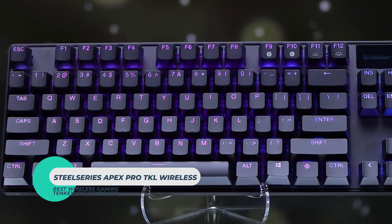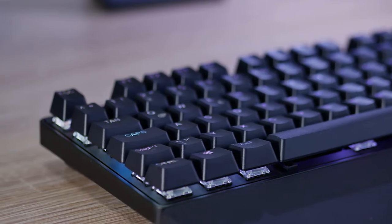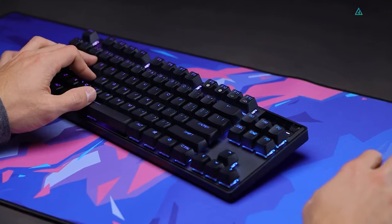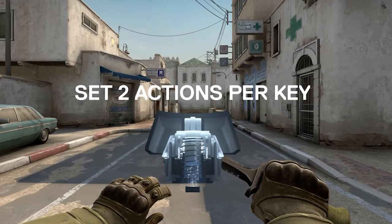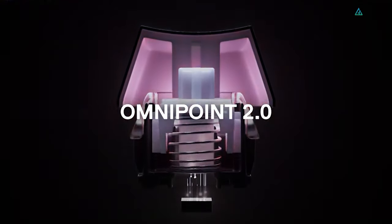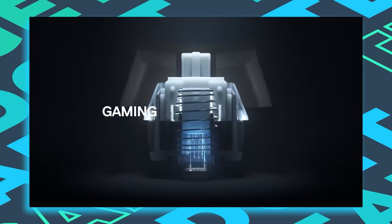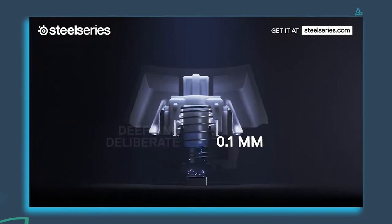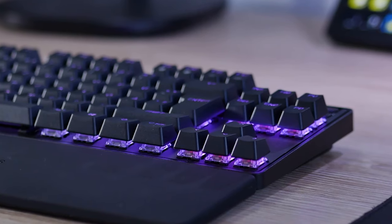SteelSeries Apex Pro TKL Wireless. If you're looking to live a tether-free life with a 10 keyless keyboard for more portability or extra desk space, then the SteelSeries Apex Pro TKL Wireless is the way to go. Going with this compact mechanical keyboard doesn't mean you'll sacrifice functionality, as you get mechanical switches with a near-instantaneous response and an adjustable actuation distance. You can even program two actions to a single key, which is then registered based on the pressure you place on the key. The Apex Pro TKL overtakes standard mechanical keyboards as Omnipoint 2.0 delivers 11 times faster response and 10 times swifter actuation, precisely adjusting the registration depth of every key to the nearest 0.1mm, going from speedy 0.2mm touches to deliberate 3.8mm presses. It's simple to use thanks to a wireless dongle for a lag-free, reliable connection to your PC or laptop.